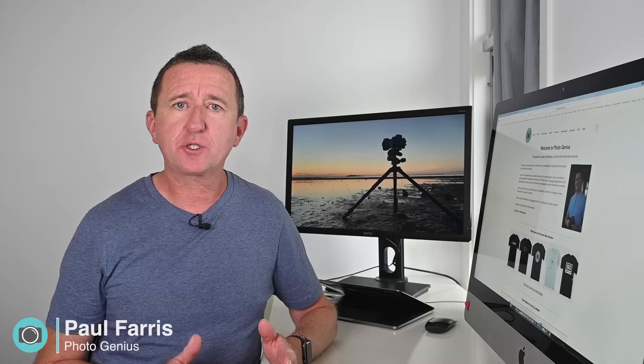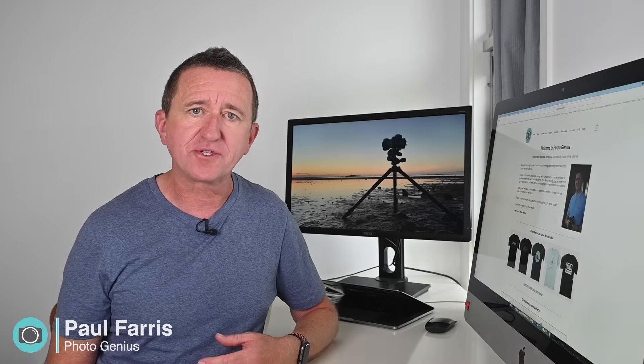This video is all about tripods. If you've already got a tripod, I hope you'll stick around because I've got some cool tips to share. If you haven't got a tripod, I definitely recommend you stay because I'm going to talk about what you should consider when purchasing one. The best place to begin is to talk about why you should buy a tripod, what purpose it serves, and how it can improve your photography.